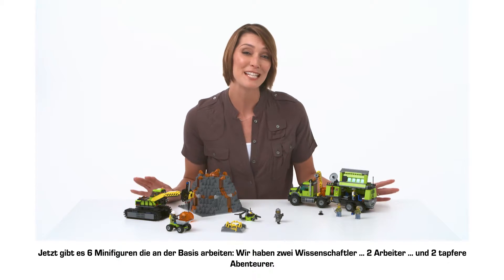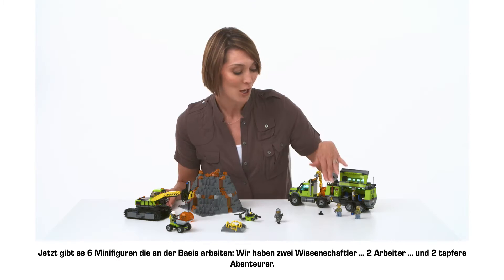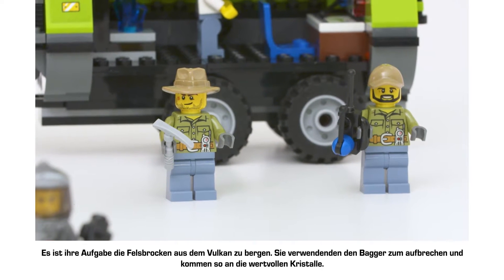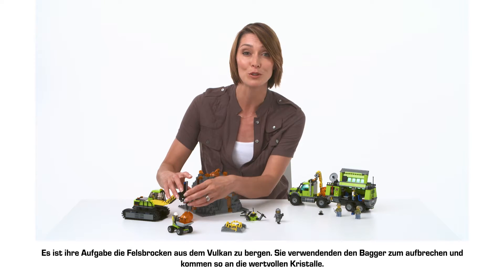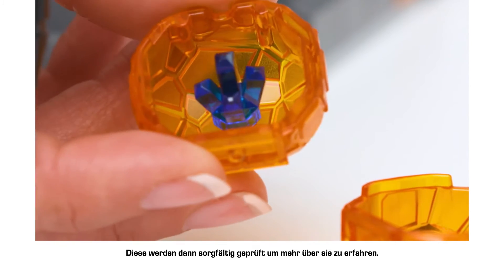Now there are six minifigures working at the base: two scientists, two workers, and two brave adventurers. It's their job to collect the boulders from the volcano and use the excavator to crack them open and retrieve the valuable crystals inside, which they'll then carefully examine to learn more about the site.